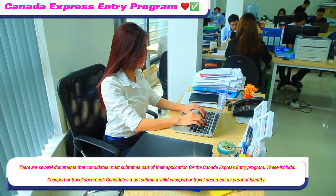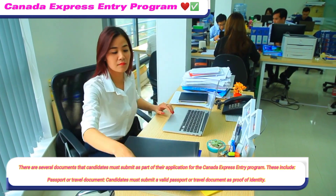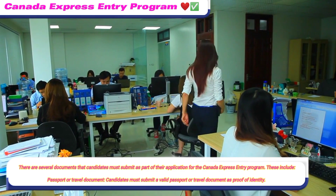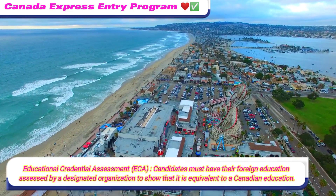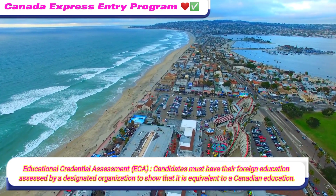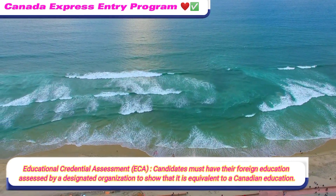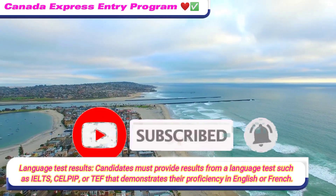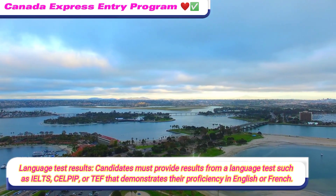There are several documents that candidates must submit as part of their application for the Canada Express Entry Program. These include: a passport or travel document as proof of identity; an Educational Credential Assessment (ECA), where candidates must have their foreign education assessed by a designated organisation to show it is equivalent to a Canadian education; and language test results from a test such as IELTS, CELPIP, or TEF demonstrating proficiency in English or French.